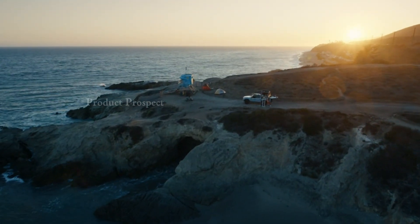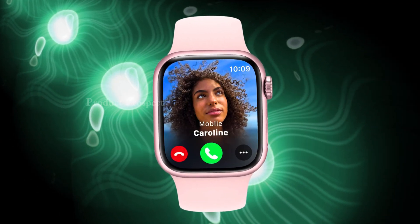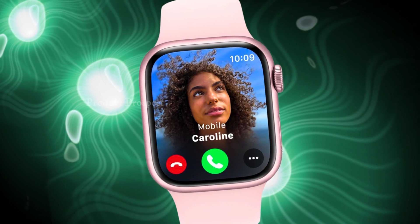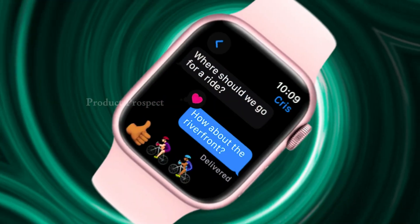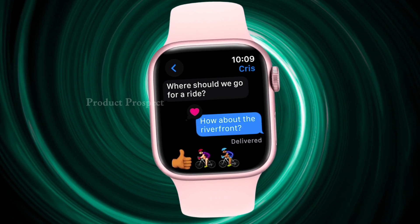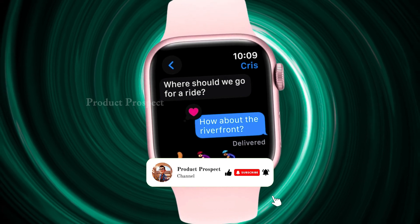Today, we're jumping into the cool world of the Apple Watch Series 9. It's not just a watch, it's a whole new level of awesome. From fitness buffs to tech lovers, this gadget has something for everyone. I've got the lowdown on what makes the Series 9 so special, the features that'll blow your mind, and whether it's worth snagging. So hit subscribe, ring the bell, and let's dive into this game-changing Apple Watch together.